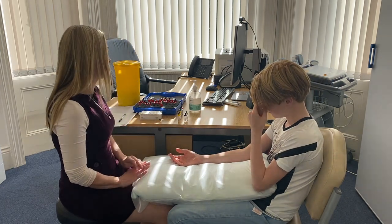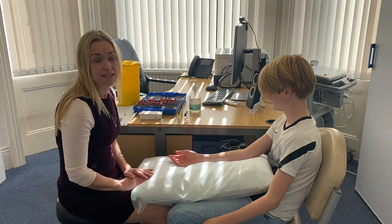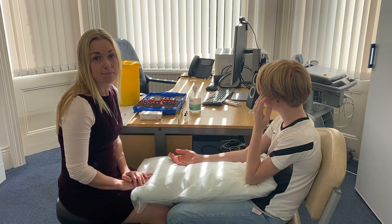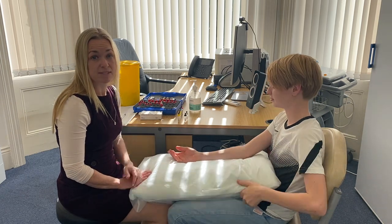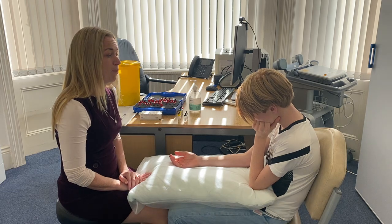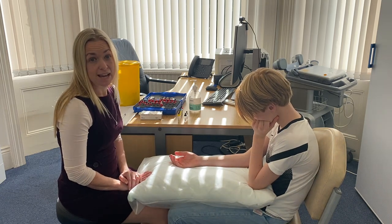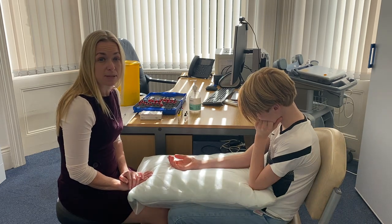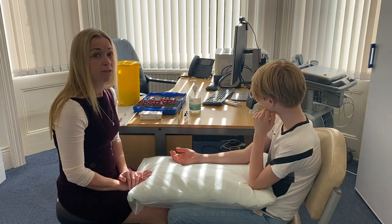Good. So what we're going to test Ethan for is a variety of different what we call aeroallergens — things that may make him have what looks like hay fever symptoms: sneezing, runny nose, itchy eyes. We think that Ethan's already allergic to house dust mite — we knew that from when he was little — but he hasn't come in for quite a long time, so we're going to recheck that today.